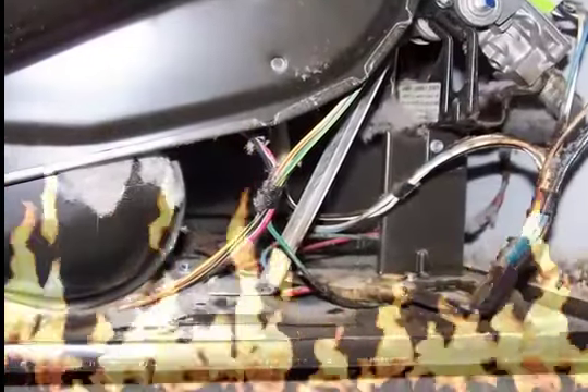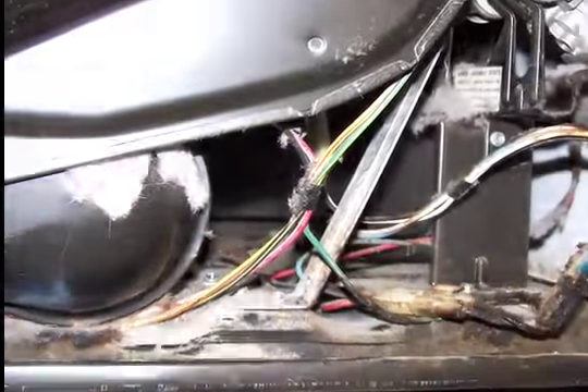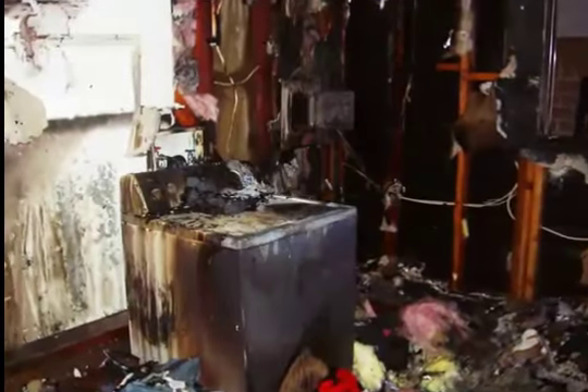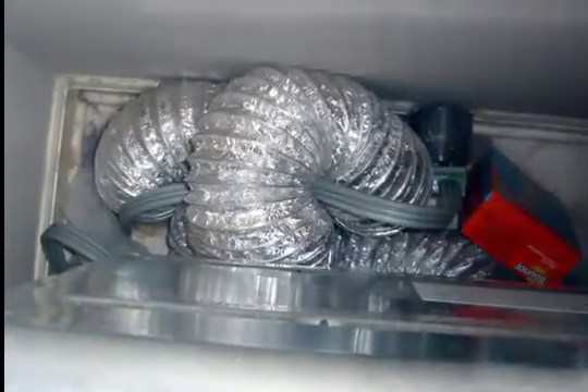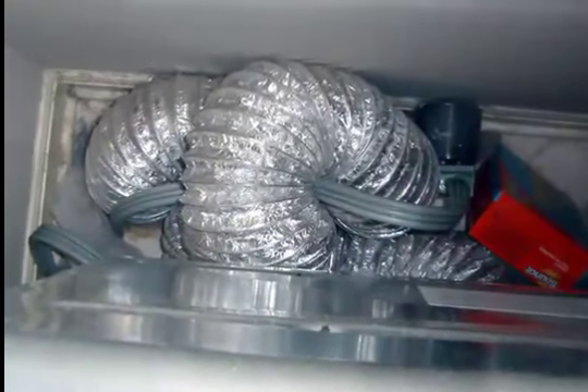There are several factors that contribute to and can accelerate this common fire hazard. Your duct may be restricted due to its length or its unusual path.